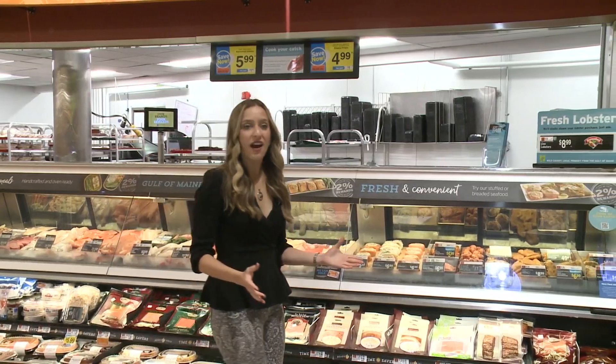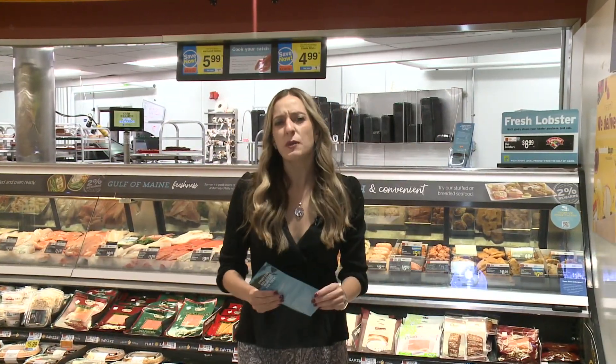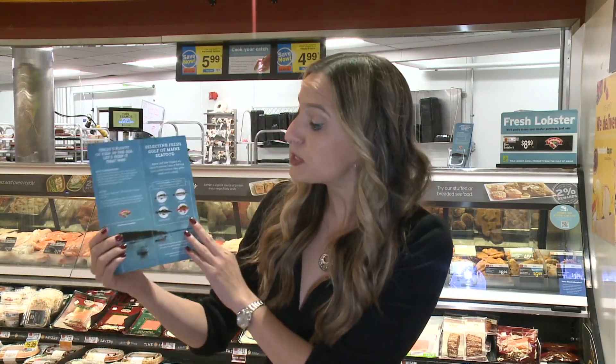Our Hanna Yashibi has more. There's a new seafood guide available now at every Hannaford supermarket to connect people who speak different languages to the information they need about the different types of seafood that they can find right here in Maine.